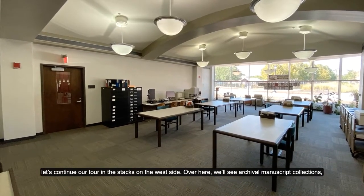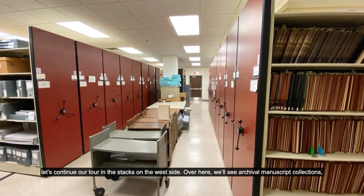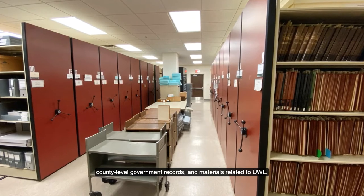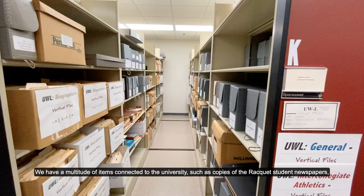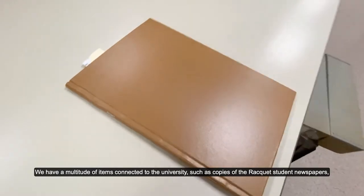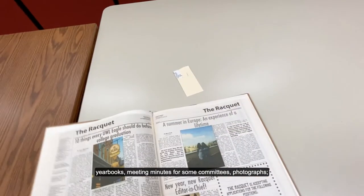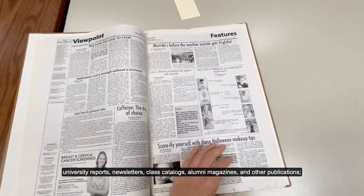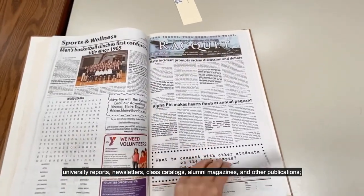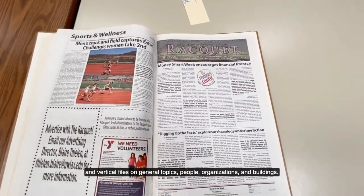Now that we have covered the materials stored on the east side of the building, let's continue our tour in the stacks on the west side. Over here, we will see archival manuscript collections, county-level government records, and materials related to UWL. We have a multitude of items connected to the university, such as copies of the Racquet student newspapers, yearbooks, meeting minutes for some committees, photographs, university reports, newsletters, class catalogs, alumni magazines, and other publications, and vertical files on general topics, people, organizations, and buildings.